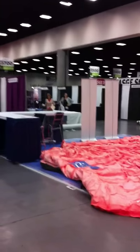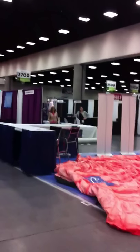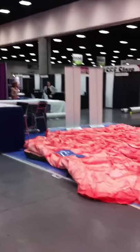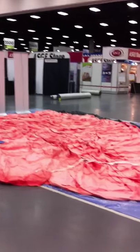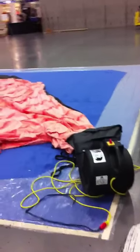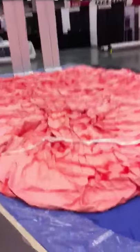Okay, here we are at Digestive Disease Week. There's Nicole and Martha setting up the CCA table, and we have preliminarily laid out our super giant inflatable colon. I'm about to hit the switch for the first test run to see if this thing inflates.